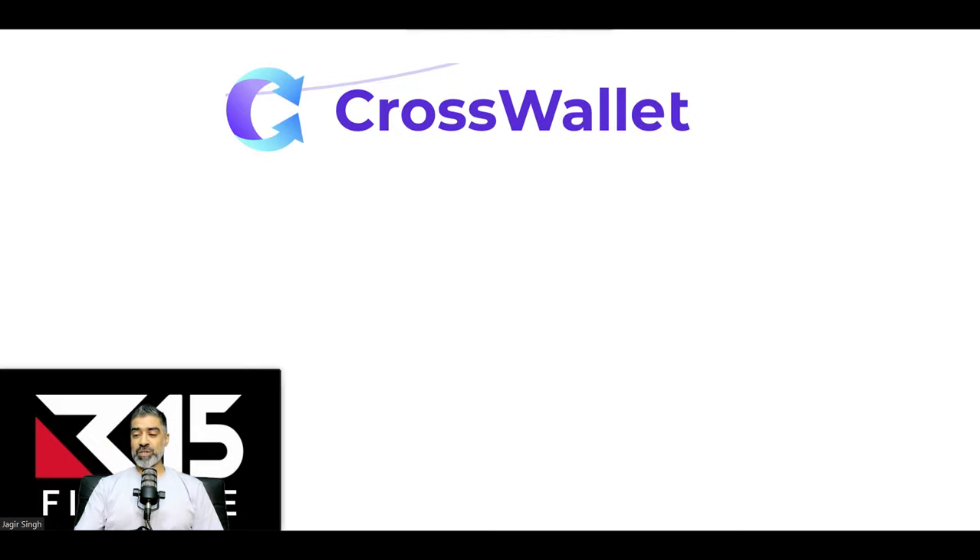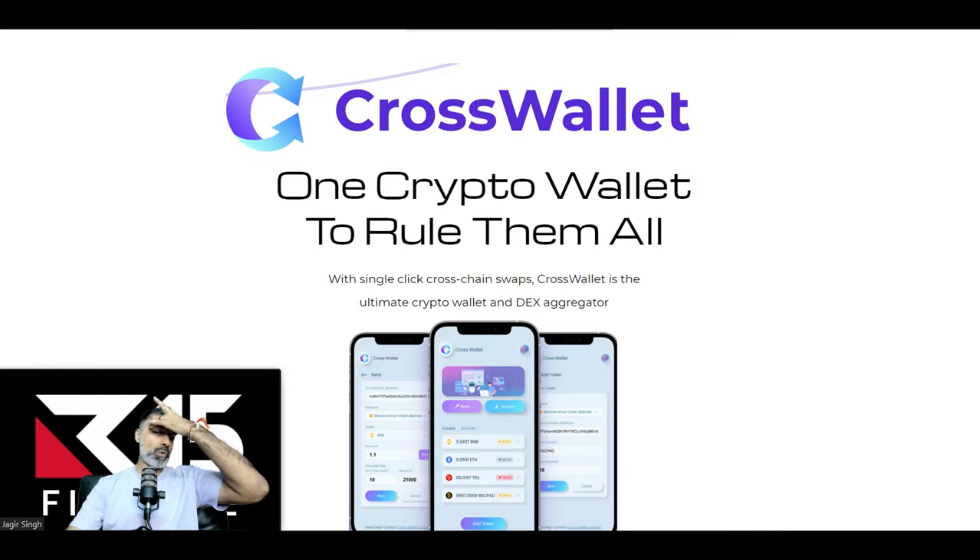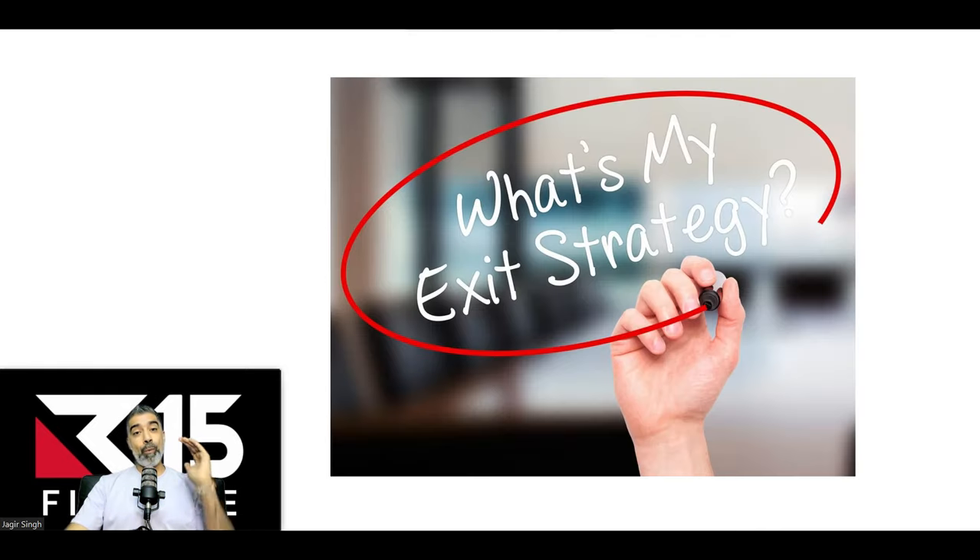We've been speaking about CrossWallet — it's been the focus. It's a low market cap gem solving a very big problem. We covered that in the last two videos. CrossWallet: one wallet to rule them all, a very strong project. But what is your exit strategy? We've got our entry strategy. We bought under 5 million market cap — if you saw the video earlier and took action, you may have even bought under 3 or 2 million market cap. We're looking to ride this up to 100, 200, 300 million market cap. No guarantees — there is always risk, and we want to discuss how do we manage that risk.